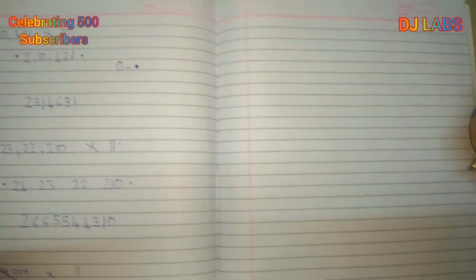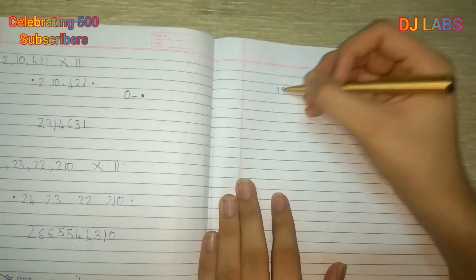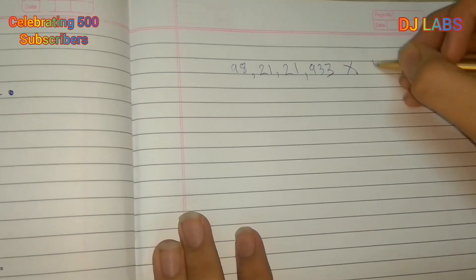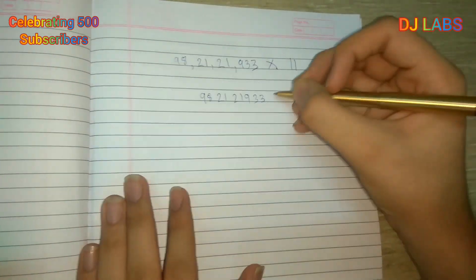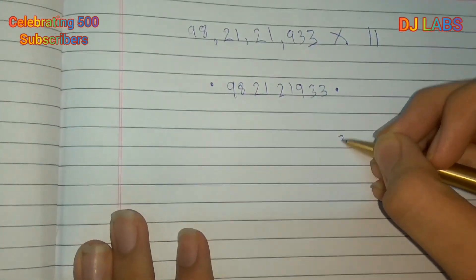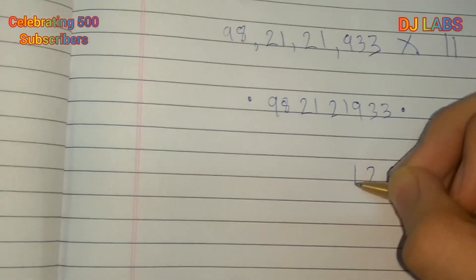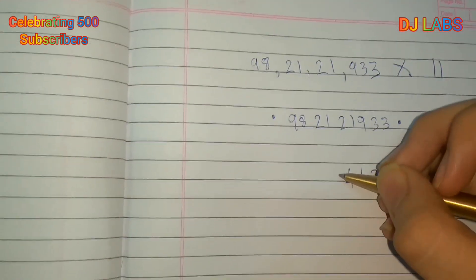Now let's try with even bigger numbers — a 98-crore number: 98,21,21,933 multiplied by 11. We write the number with dots on either side. Adding adjacent digits: 0+3=3; 3+3=6; 3+9=12, so we write 2 and carry 1; 9+1+carry 1=11, carry 1 again; 1+2+1=4; 2+1=3.